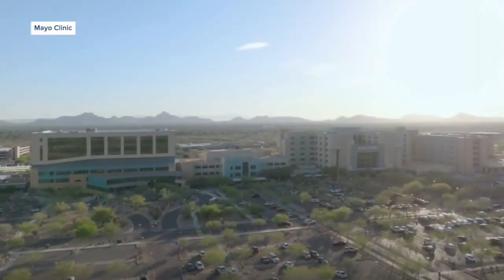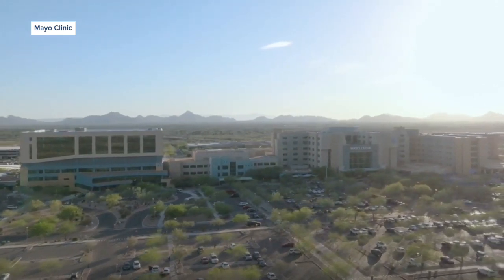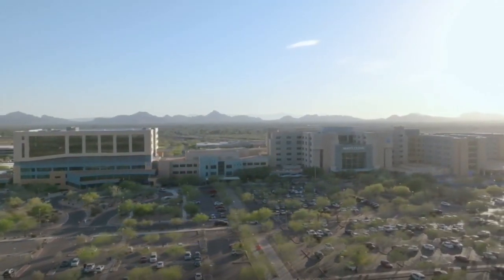The FDA now requires women to be notified if they have dense breast tissue that could put them at higher risk for certain cancers, and cancers might be missed altogether on regular mammograms. It's harder to see. Mayo Clinic is studying the future of breast imaging to catch these cancers sooner.